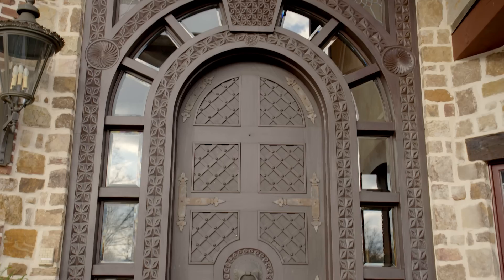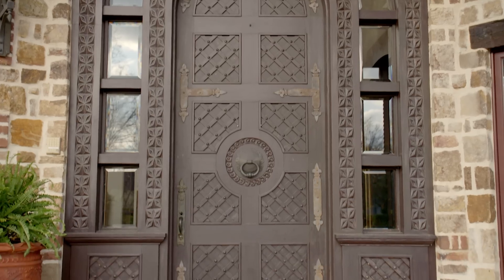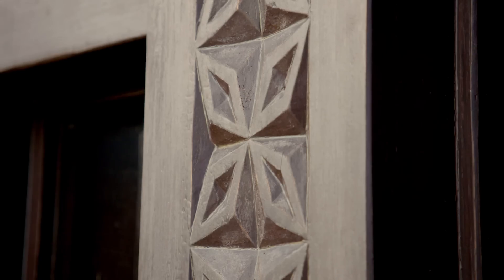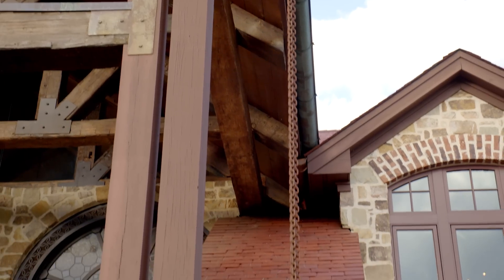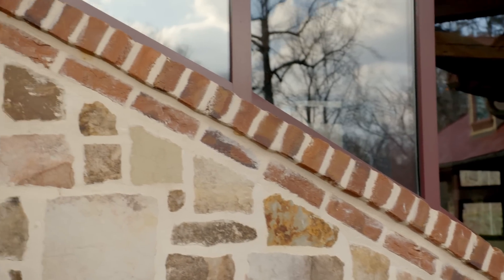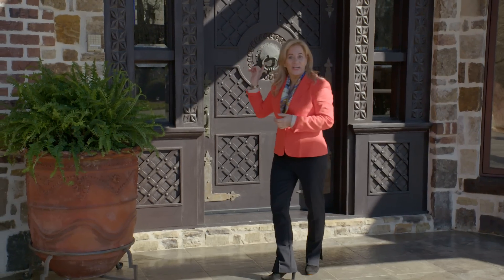This was all custom built. These huge beams and this custom door were all brought in from Santa Fe, New Mexico. The scale is amazing and we've got rain chains coming down on both sides to capture the water off the roof and all of this beautiful stonework and brick. Let's go in and check it out.